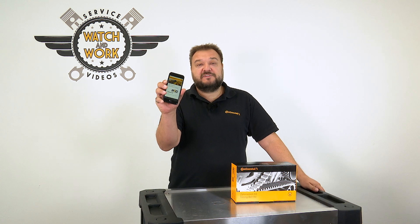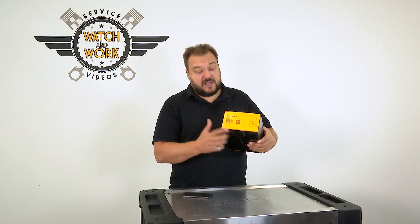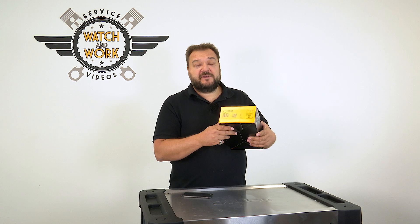Hi guys, if I'm ever stuck when working on an engine, I turn to this — the Product Information Center, or PIC for short. On our packaging we have a QR code, which I'm sure you'll already have noticed. This provides you with a direct route to assistance in your workshop.